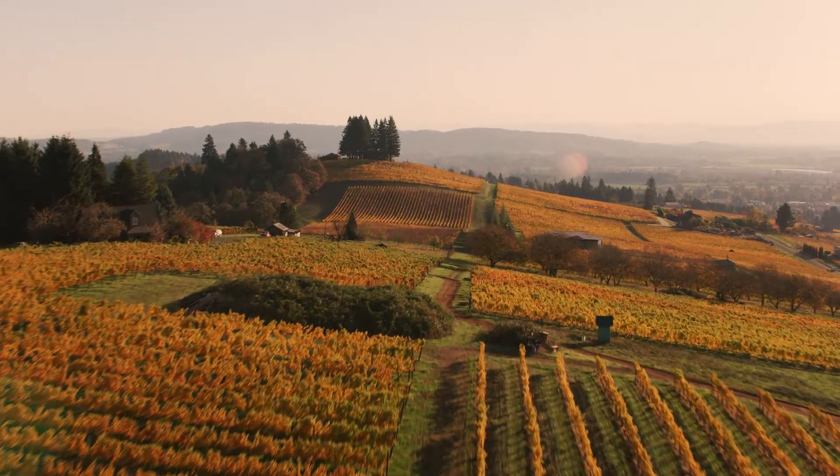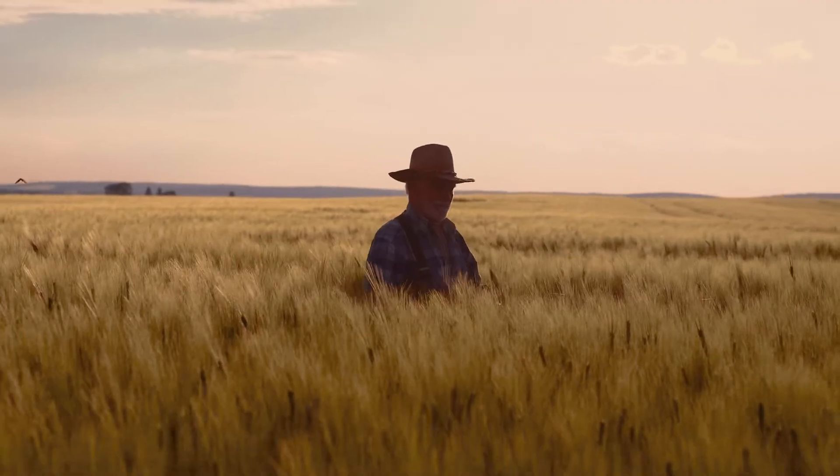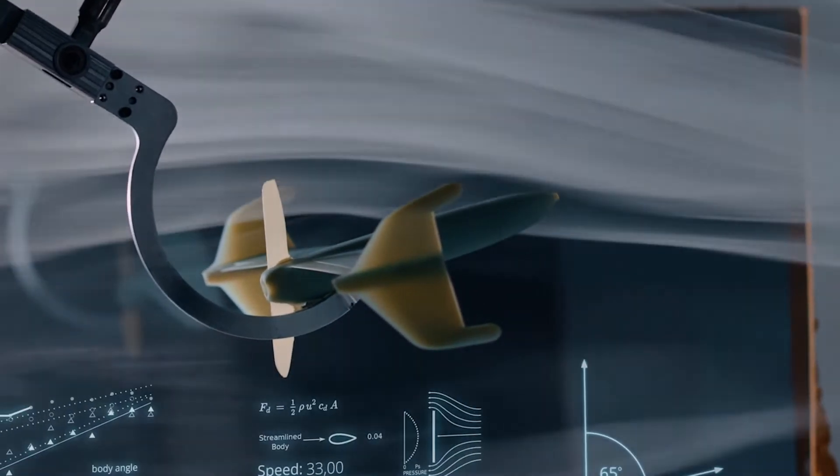Growing the world's food is a task for visionaries — for men and women who will stop at nothing to provide the world's food supply. The world's farmers need reliable tools designed to perform in the harshest environments to see past the unknown.